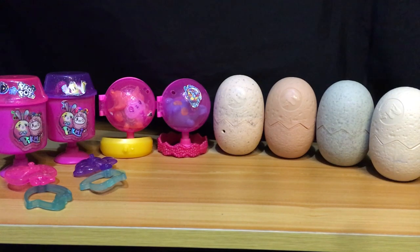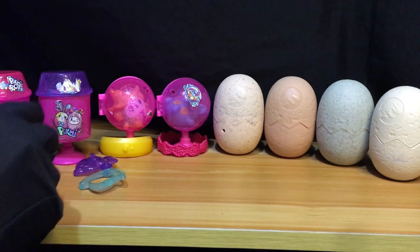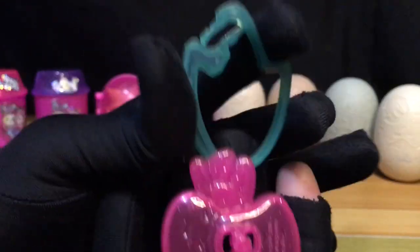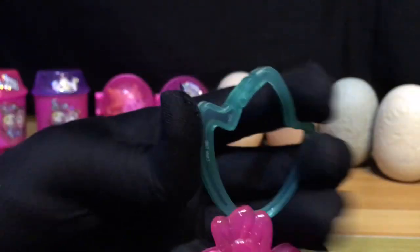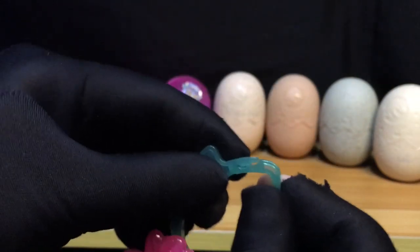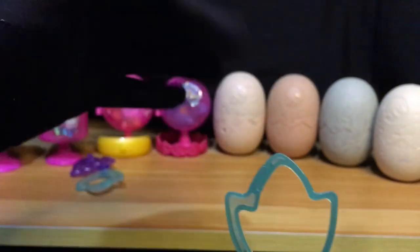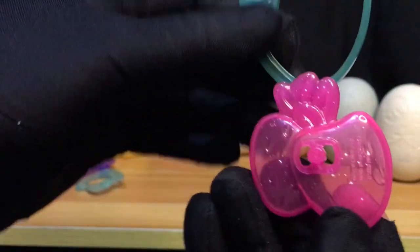So mag-start muna tayo dito sa ating set na Pikmi Pop Surprise. Mag-start muna tayo first dito kay Ebby the Bunny. Yung accessories na kasama niya is this one — yung kanyang strawberry tag. Ang maganda dito sa tag na ito is that soft lang naman itong lock niya, so no worries na baka maipit yung mga kiddos natin dito sa lock nila. Hindi naman sya masakit. So pwede nyo ilagay yan sa dog collar ninyo kung meron kayo alagang pet — cats, turtle, alligator, dinosaur. Pwede nyo gamitin tag to para sa kanila.